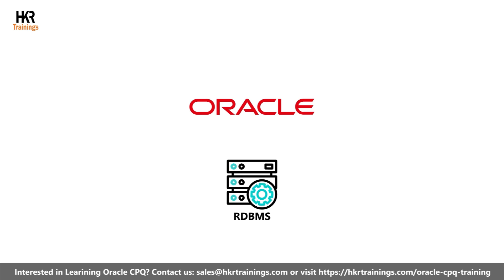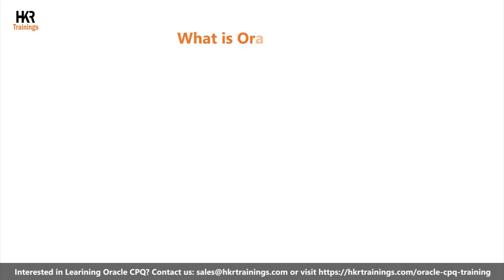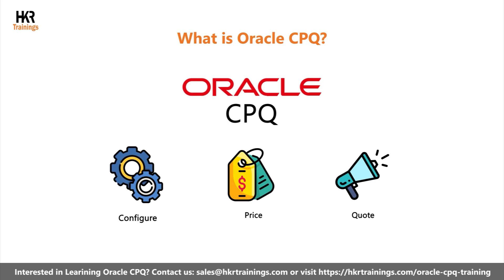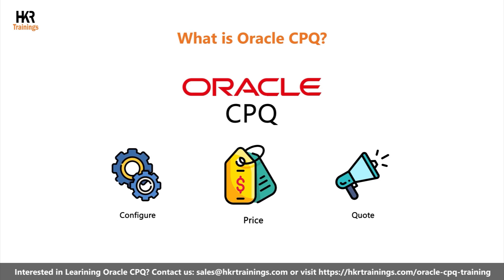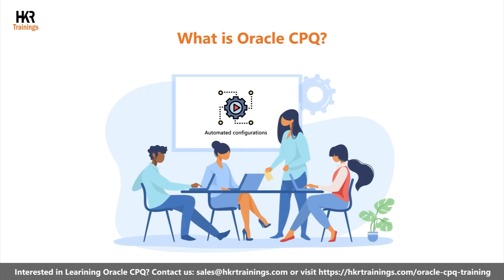Oracle is an RDBMS that helps to build and manage databases. So, let's get started with what is Oracle CPQ. Oracle CPQ is a popular cloud-based Configure, Price, and Quote solution that helps to streamline the sales process through automated configurations and guided selling.